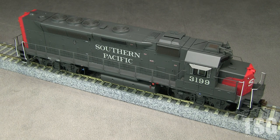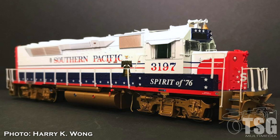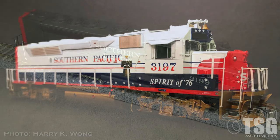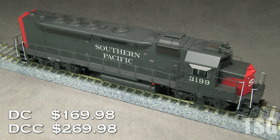Athearn offers this model in all three SP numbers: 3197, 3198, and 3199. 3197 is decorated in SP's bicentennial paint scheme while the other two are gray and scarlet. The models are available with DCC and sound installed or in DCC ready form. The MSRP for the DCC ready version is $169.98, and the MSRP for the version with DCC and Tsunami 2 sound is $269.98.